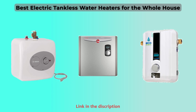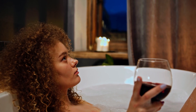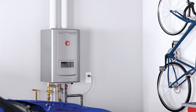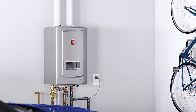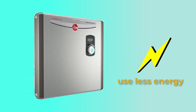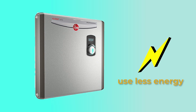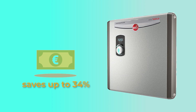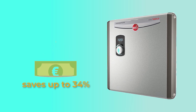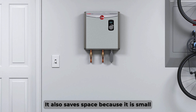Our list begins with the Rheem Electric Tankless Water Heater. Are you looking for an electric tankless water heater for the whole house? This efficient electric tankless water heater heats water when needed, so it uses less energy than tank-type heaters, making it a sustainable choice. It saves up to 34% on water heating costs when used to supply hot water to the whole house. It also saves space because it's small and frees up valuable storage space in your home.